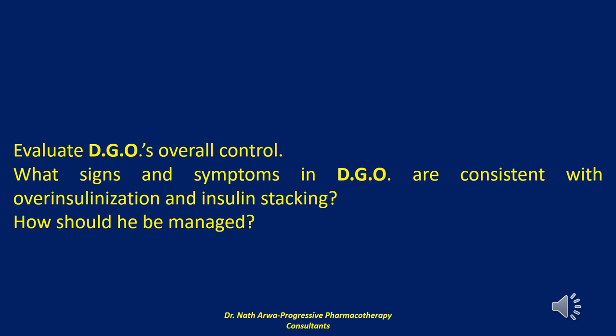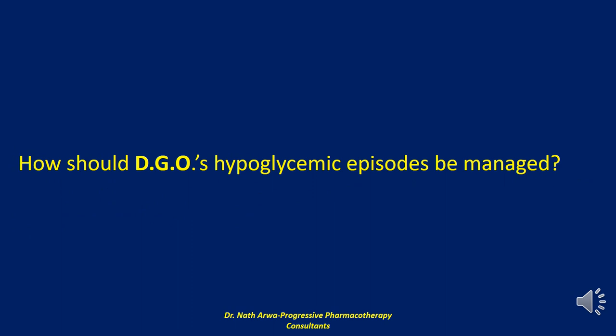Next, if he is capable, an algorithm for adjusting his preprandial insulin glulisine doses should be provided to minimize hypoglycemic and hyperglycemic reactions; eventually he can transition to counting carbohydrates. Regarding management of DGO's hypoglycemic episodes, many patients with diabetes mellitus are frightened of hypoglycemia and tend to over-treat their reactions with large quantities of juice or regular soda. This should be discouraged because over-correction, together with glucose generated by counter-regulatory hormones, ultimately results in further hyperglycemia.